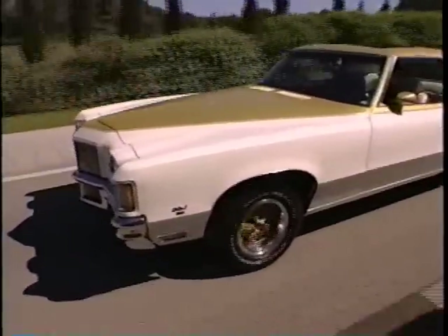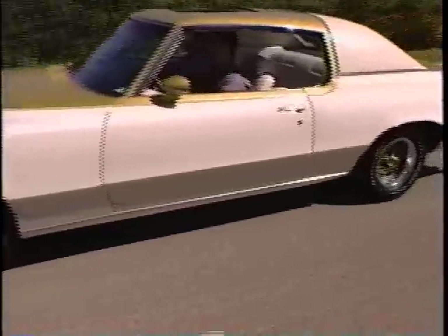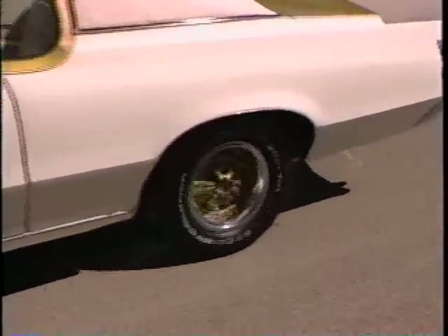The Grand Prix SSJ was one of the more rare cars from Hurst, and just about 200 cars were done between 1970 and 72.